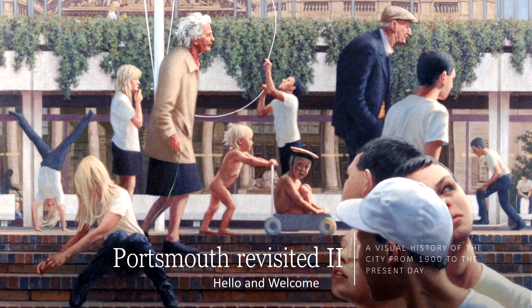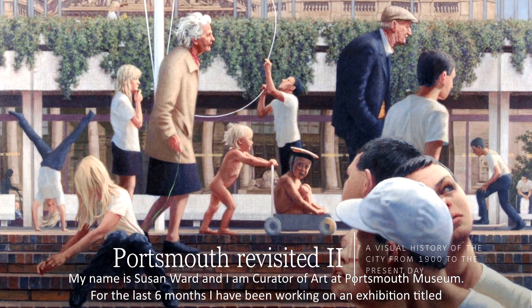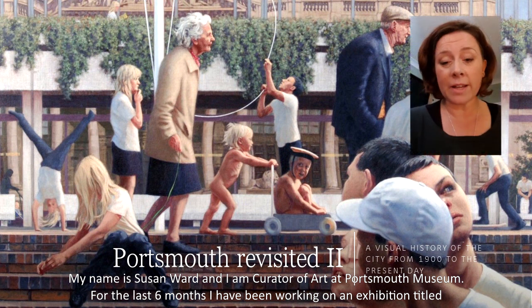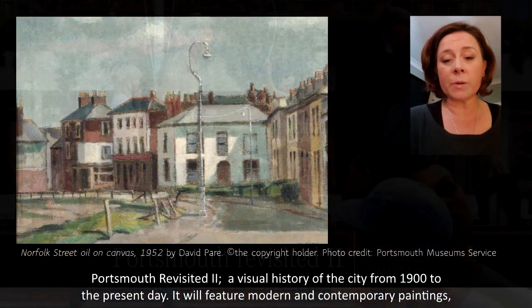Hello and welcome. While Portsmouth Museum is temporarily closed, the team is working behind the scenes to provide continued access to the collections and heritage of the city. My name is Susan Ward and I'm Curator of Art at Portsmouth Museum. For the last six months I've been working on an exhibition titled Portsmouth Revisited 2, a visual history of the city from 1900 to the present day.